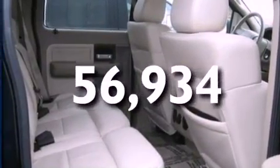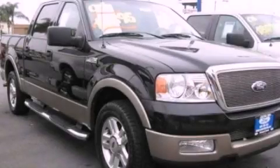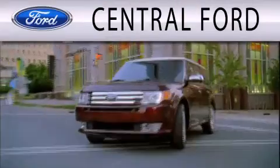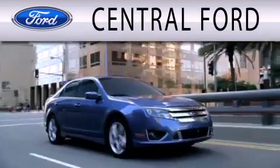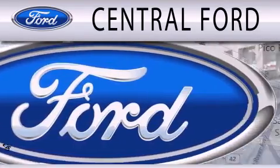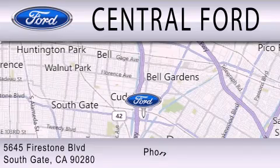Contact us today and schedule your opportunity to see this automobile in person. Central Ford is dedicated to doing everything possible to ensure the experience you have selecting your next vehicle is as pleasant as possible. We are located at 5645 Firestone Boulevard in Southgate.